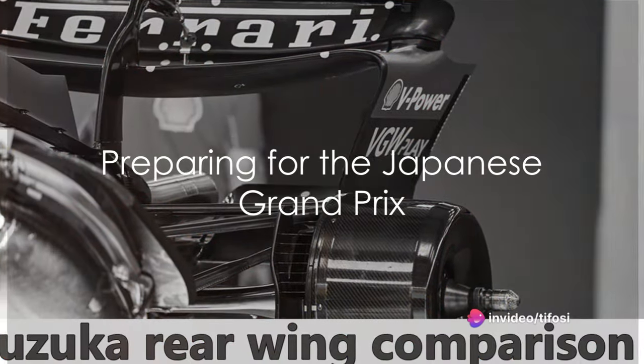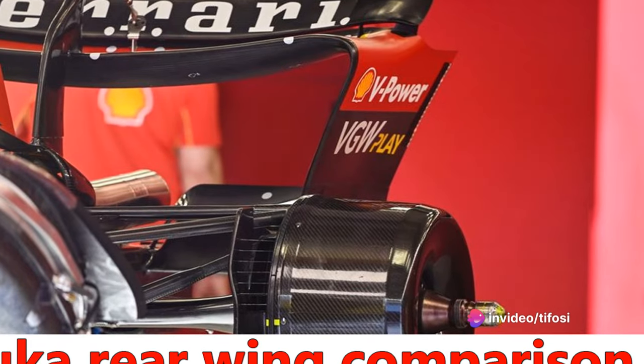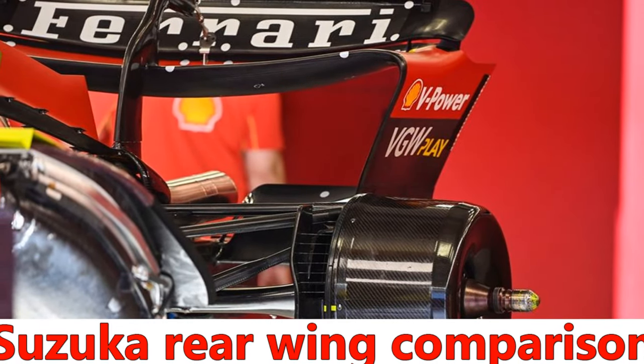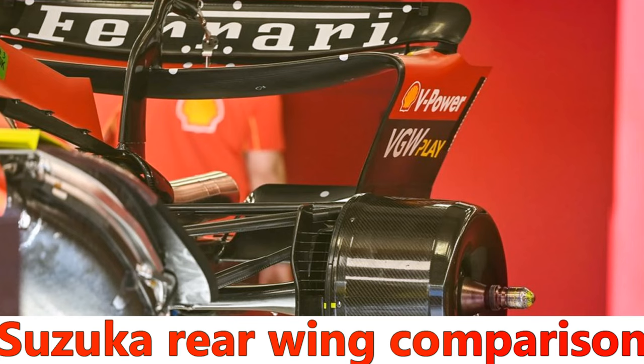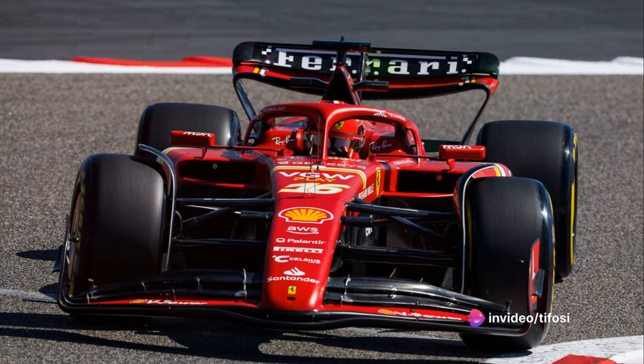Scuderia Ferrari has meticulously prepared the SF24 car for the fourth round of the 2024 Formula One season, the Japanese Grand Prix, which is set to take place this weekend over 53 laps of the 5.807 kilometer Suzuka International Racing Course.